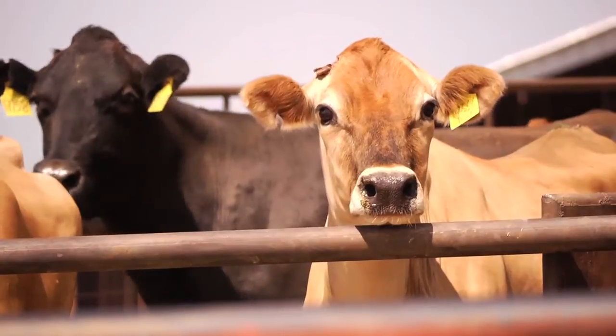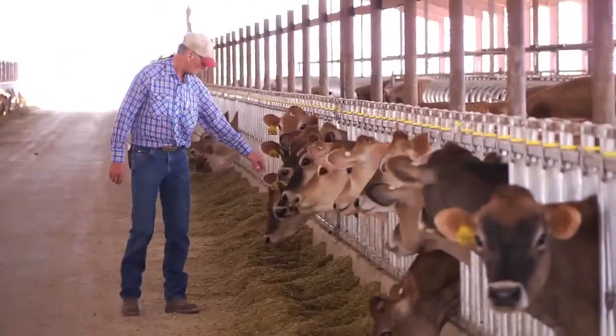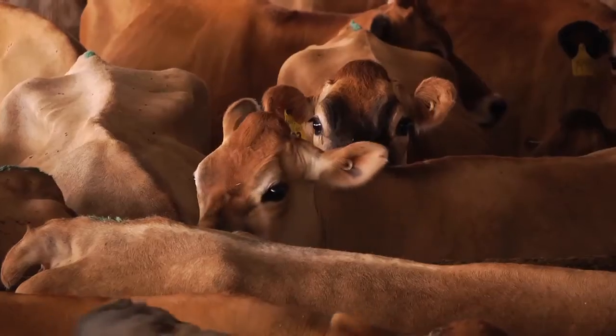Full Circle Jersey is mainly a Jersey dairy. We have 6,800 animals total, from baby calves all the way up to milking cows.